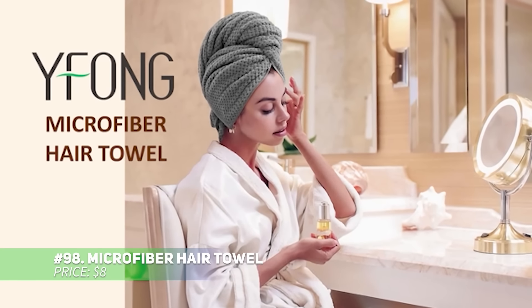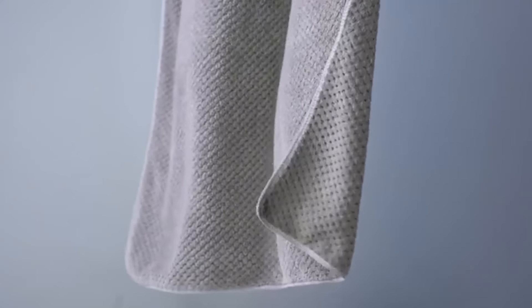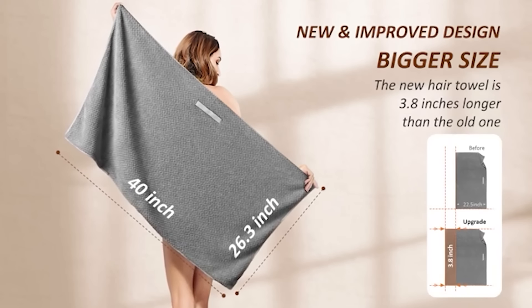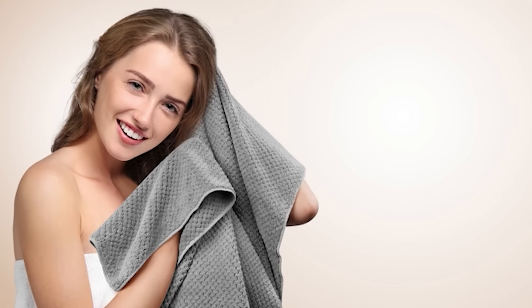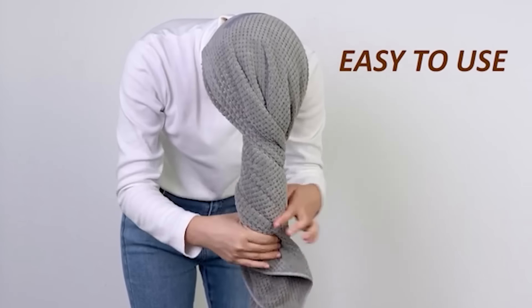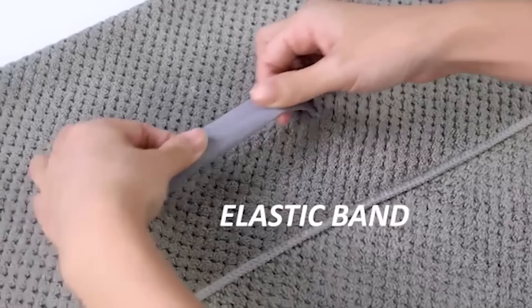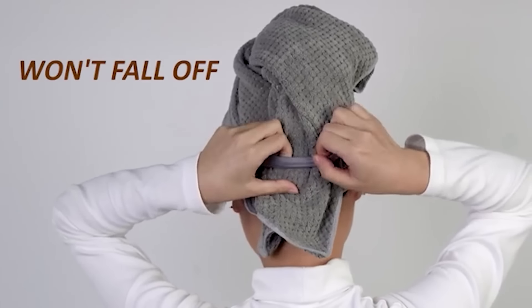Dry your hair quickly and gently with this microfiber hair towel. Made from ultra-absorbent fabric, it helps reduce the need for heat drying, minimizing damage to your hair. The towel is generously sized at 11 by 26 inches, making it perfect for all hair types, from long to short, curly to straight. Its button and strap design keeps it secure, so you can go about your routine worry-free.